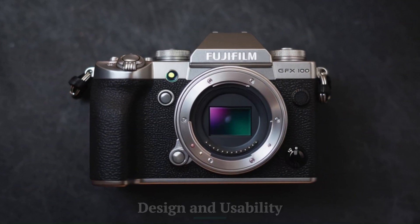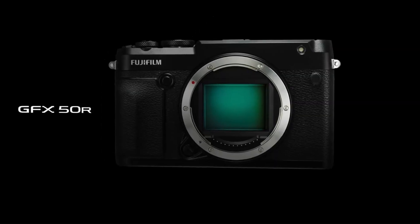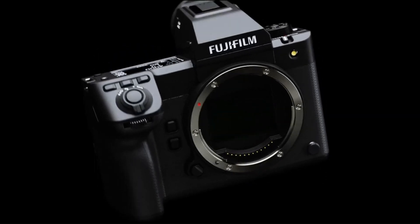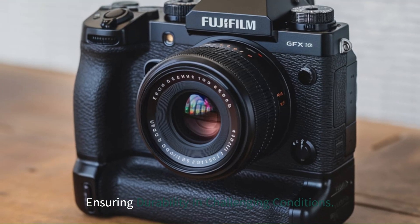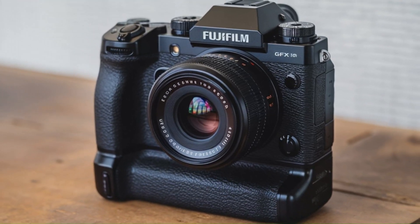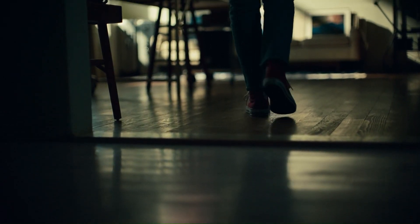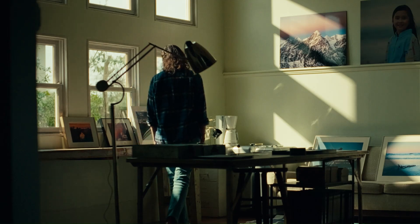Design and Usability. The GFX 103 is a testament to Fujifilm's commitment to creating ergonomic and intuitive designs. The camera is more compact and lighter than its predecessor, making it more portable without sacrificing the robustness expected from a professional-grade camera. Its magnesium alloy body is weather-sealed, ensuring durability in challenging conditions. The large, high-resolution EVF and a fully articulating 3.2-inch LCD touchscreen offer flexibility for both still photography and video work. A new customizable top display panel provides essential shooting information at a glance, improving workflow efficiency.